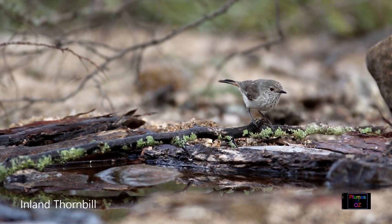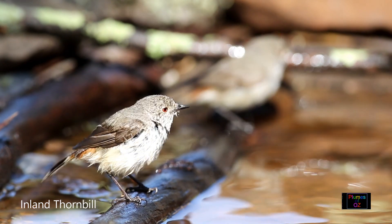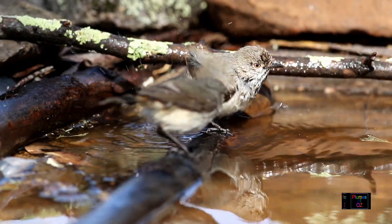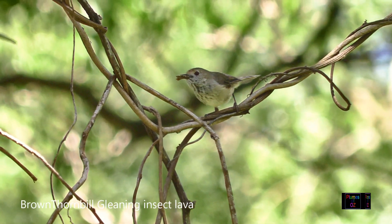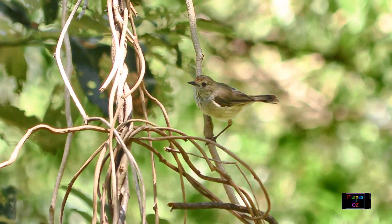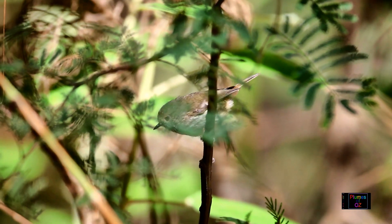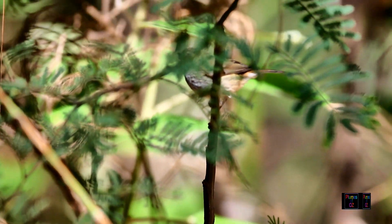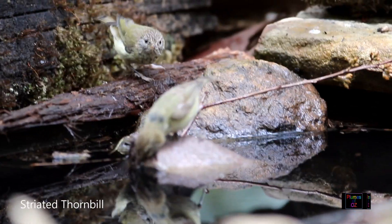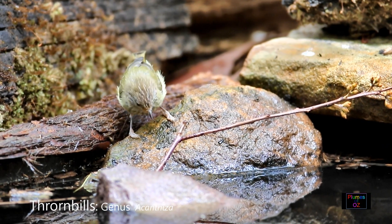Well birders, welcome to Plumes of Oz where we look at Australian birds in the wild. Today we're going to look at some of the smallest birds of the Australian bush, the thornbills. We have already covered some of the Acanthizidae in the form of the scrub wrens in a previous video, so search for Plumes of Oz on YouTube. But today we want to look specifically at the thornbills, which form the genus Acanthiza.